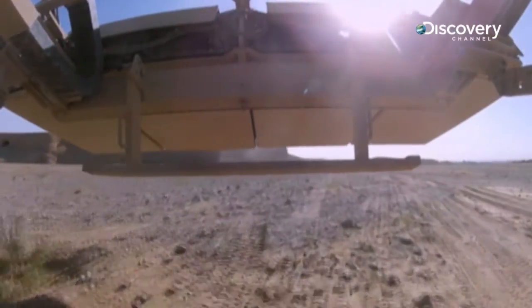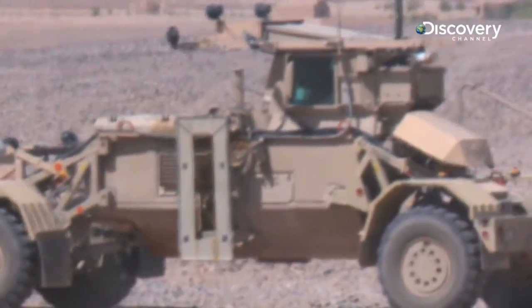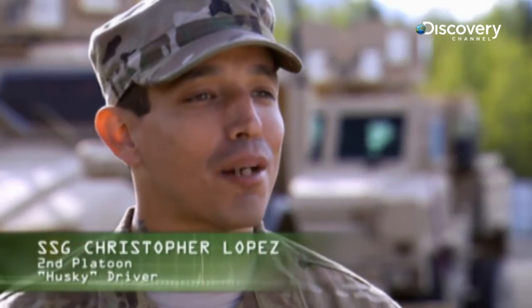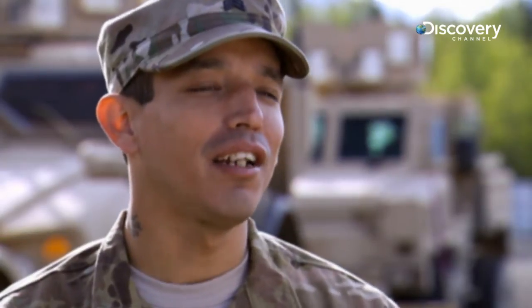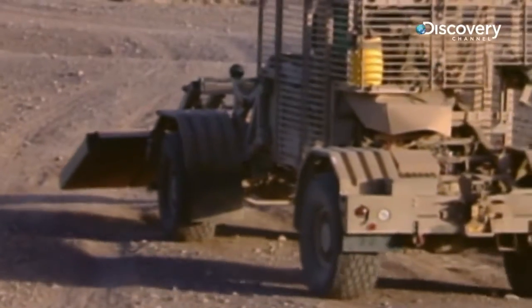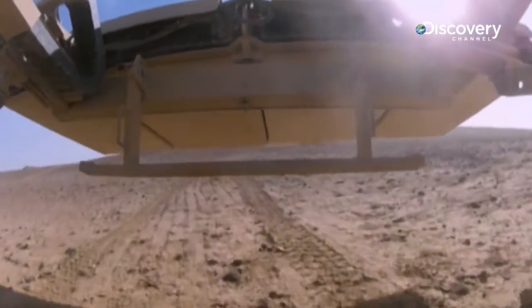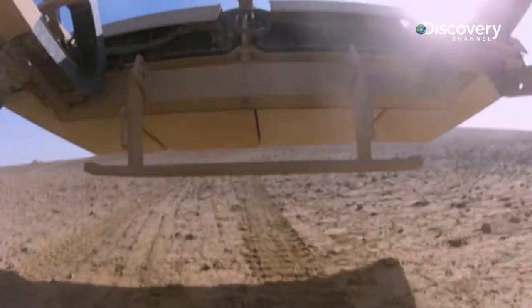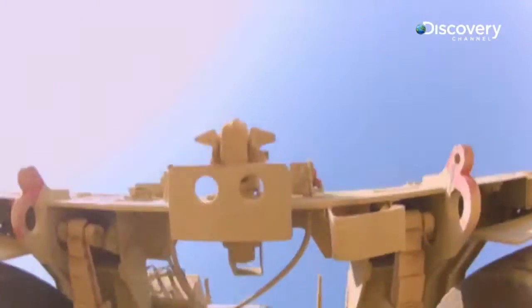Manning the controls is Sergeant Lopez. Driving the Husky is amazing. A lot of people don't like it because you're in there by yourself — you go crazy and you end up talking to yourself. There's a lot of responsibility, a lot of pressure. You're the first man on that route. You're the first one to roll over that IED or bomb if there's one there. My guys are behind me, so I'm letting them know that it's clear.